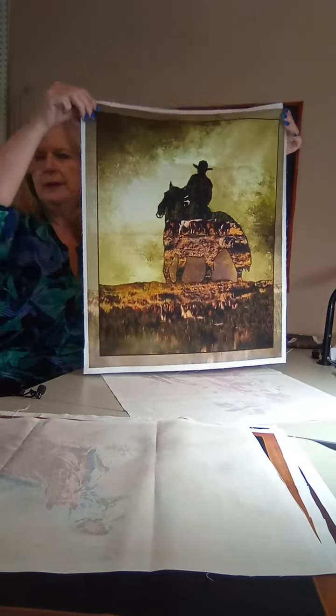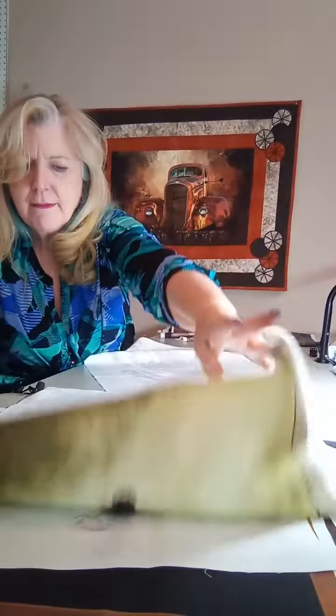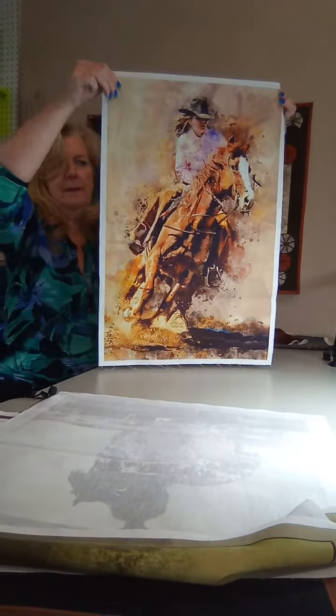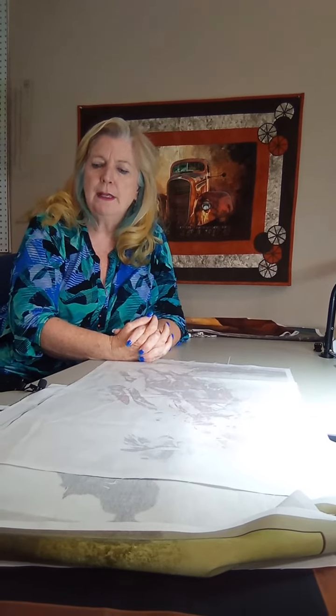kind of a cowboy within a cowboy photo, a double image, a double exposure. Many of these have really proven themselves to be a popular item, and it's a topic that we're expanding and growing on.